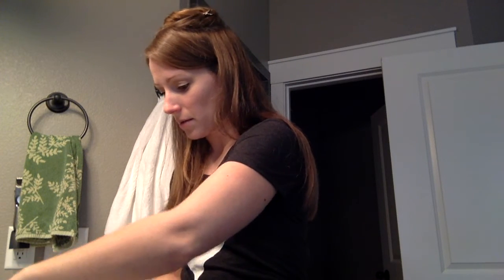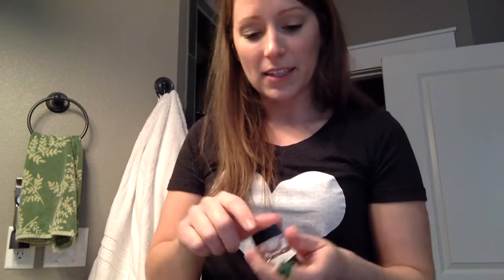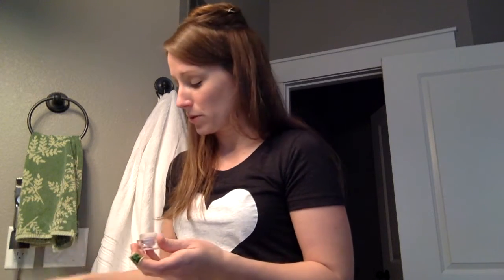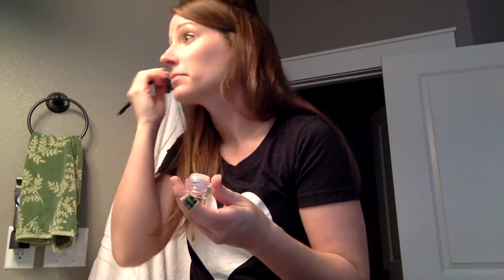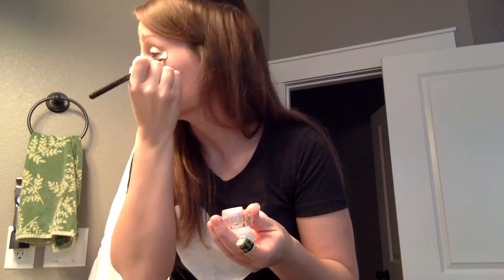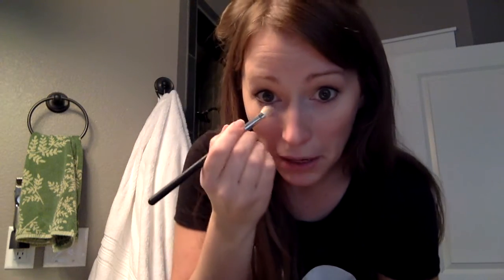Next is high definition under eye setting powder. This is an Elf brand — I got it at Target for about three dollars. Jennifer recommended it, which I was so excited to see because I love Elf. I've even blogged about it. The brushes can fall apart a little bit, but I've bought brushes at Sephora that have fallen apart too, so it depends on the brand. I just put it right under the eye — it helps make sure your eye makeup doesn't smear, and it's a light color so it brightens up the eyes a little bit for those bags and dark circles.